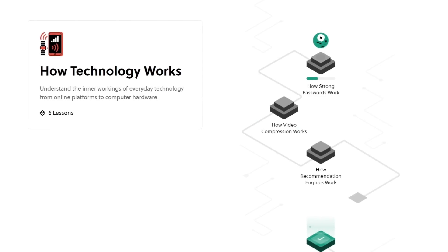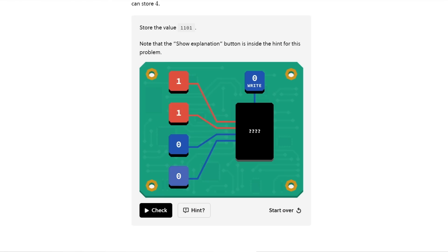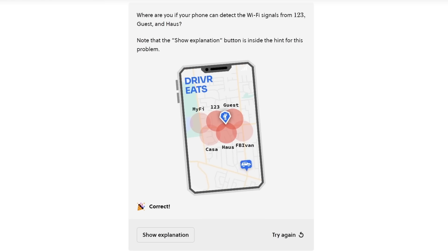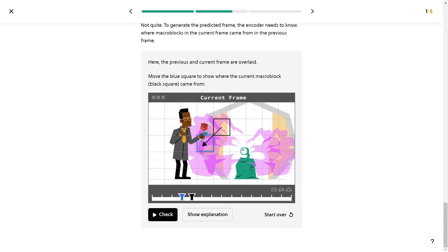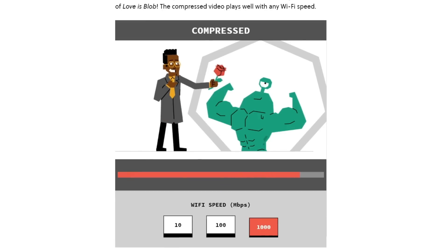For example, they have a whole course on how technology works that takes you inside the technology you use every day. You'll learn about computer memory with computational logic and hands-on experiments with transistors, explore GPS technology and how it pinpoints your location, and learn about password protection — from what makes a strong password to how websites, accounts, and passwords get compromised. You'll even learn about video compression, which explains why some online videos buffer and how compression makes streaming possible.